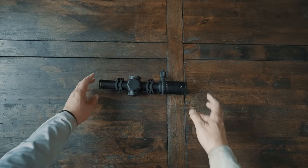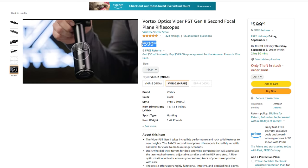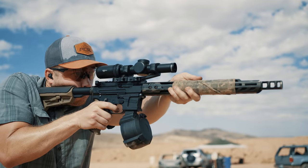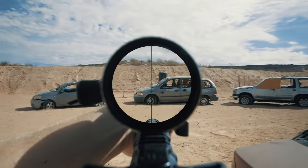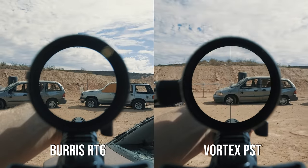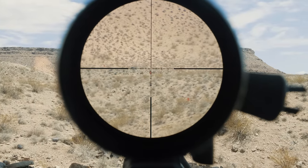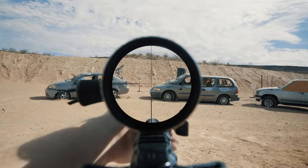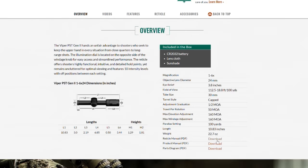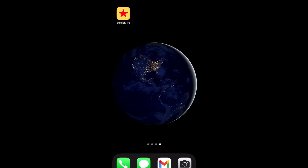Next is the Vortex PST Gen 2 — our first returnee from the 2019 video. It should not come as a surprise to those who've been watching this channel; we've shot this scope a ton and it just keeps going. At a street price of $600, it's still one of the best bargains out there. The glass quality is very good, coming straight from the Philippines factory. At 1x the field of view is 112.5 feet — larger than the RT6. At 6x the glass is clear enough for use out to 400 yards, though you'll start to notice some image fuzziness creeping in. This is also the cheapest you'll spend and get a daylight-bright dot, which you need to shoot target-focused in all lighting conditions.